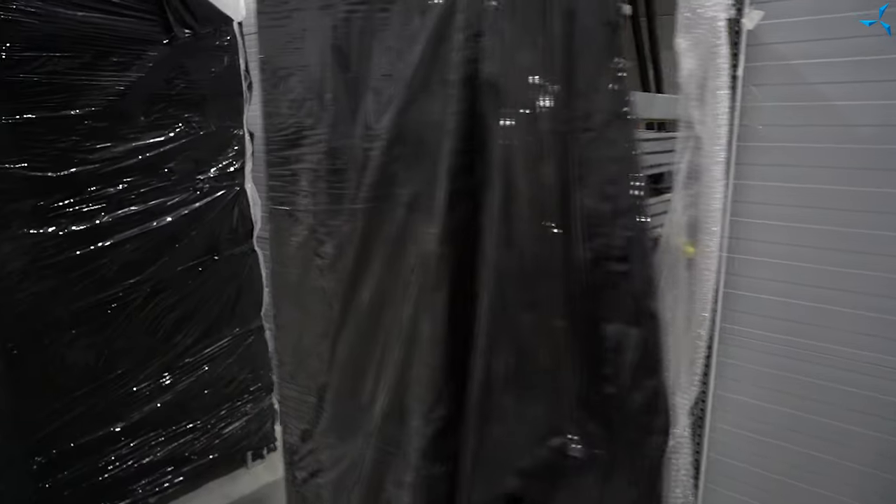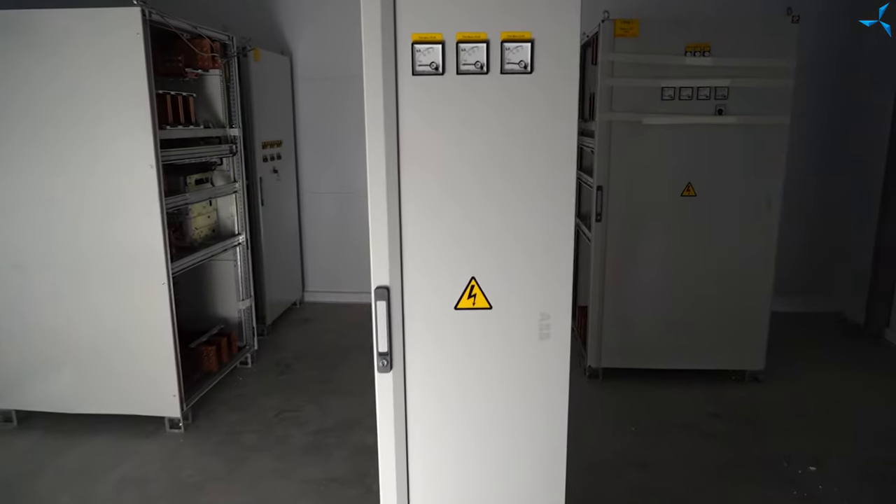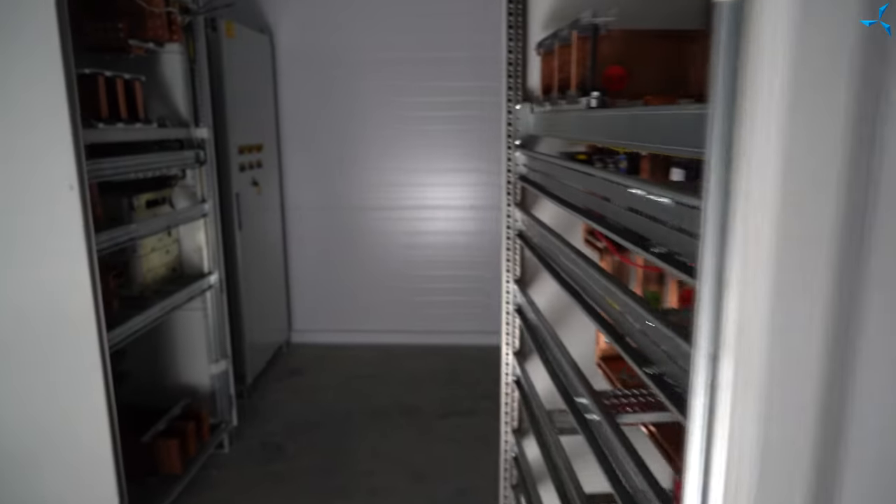Now you can see with your own eyes the installation of the DB2 cabinets. There are also power transformers behind the wall. The installation process is being caught on video camera.